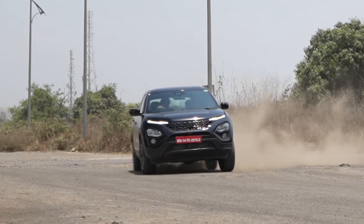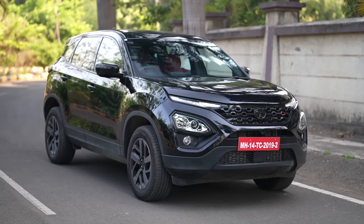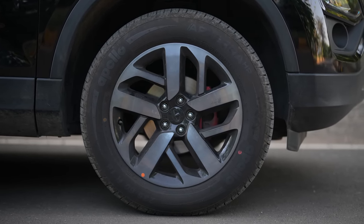This is the Tata Harrier Red Dark Edition, which is more dark outside and more red inside. The Red Dark Edition is available in only one colour, which is Omiron Black. The alloy wheels are finished in charcoal black, something which is there in almost every limited edition Harrier and Safari model.